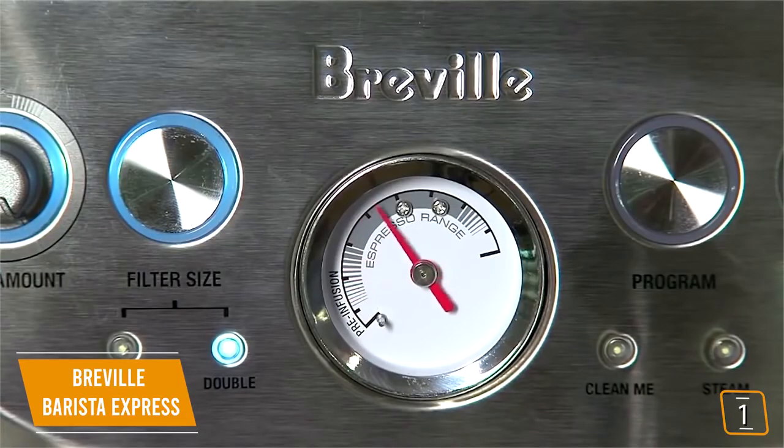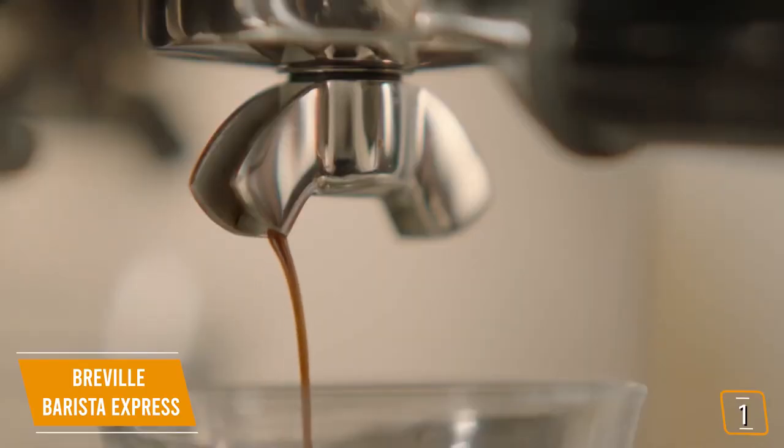Plus, you'll find the precise espresso extraction technology stabilizes the water temperature for a well-balanced extraction that ensures authentic cafe-style results in no time at all.